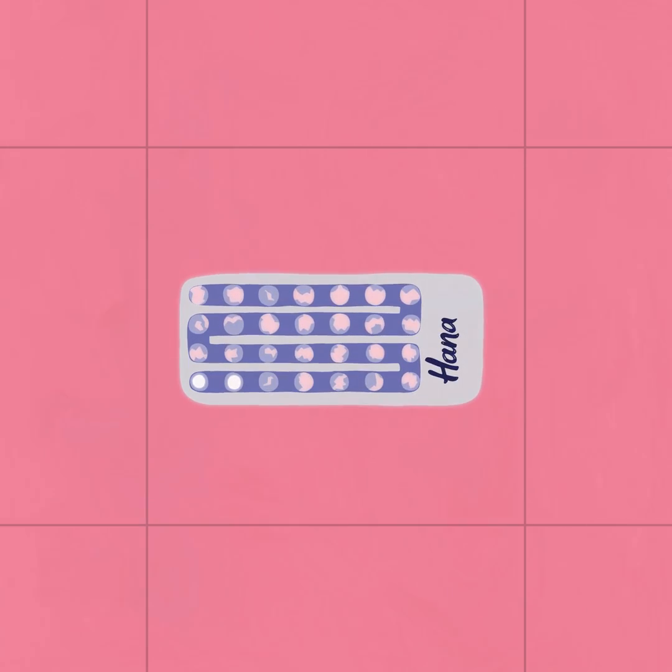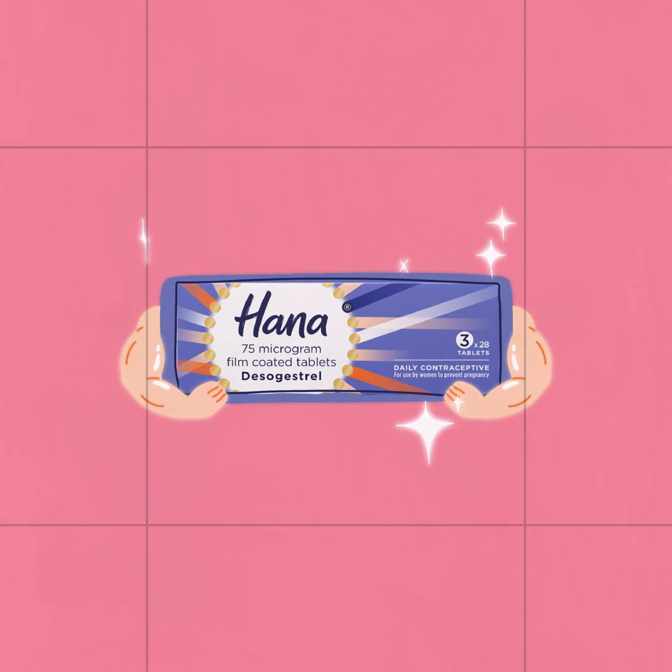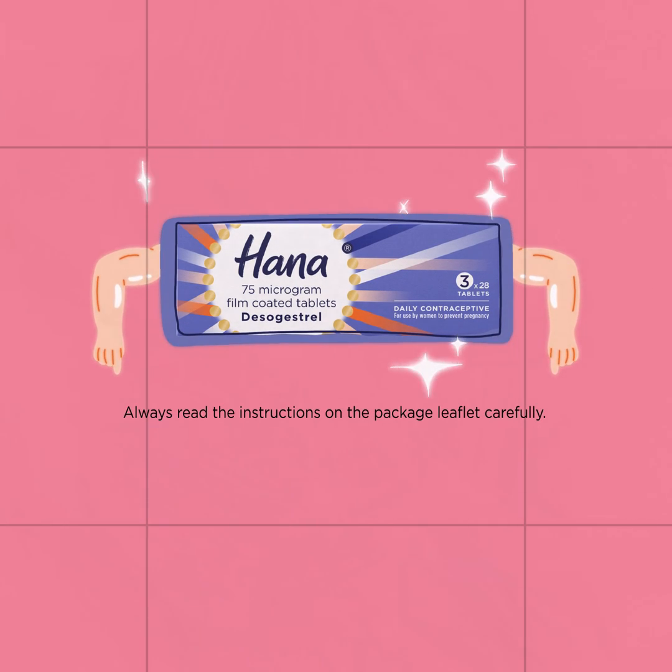When taken correctly, at the same time every day without a break between packs, Hanna is over 99% effective at preventing pregnancy.